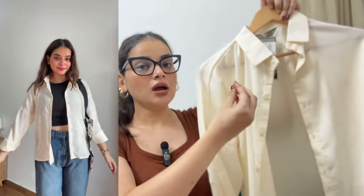You can put it in a button-down style, and you can layer it over a tank top or any crop top. So that was my shirts haul. In this video there are also many bags for college-going girls. The first one is a tote bag — a shopper tote bag basically.